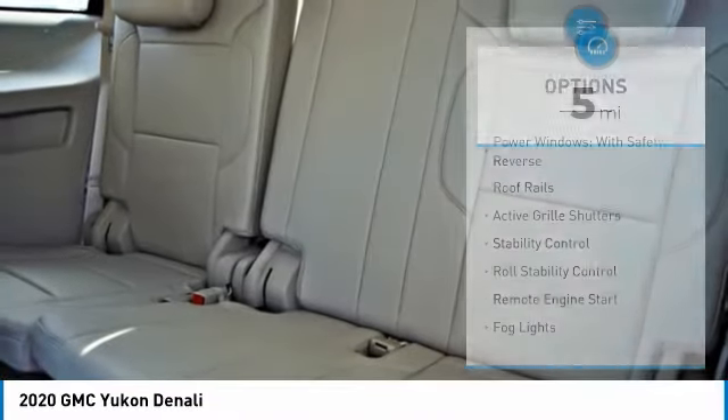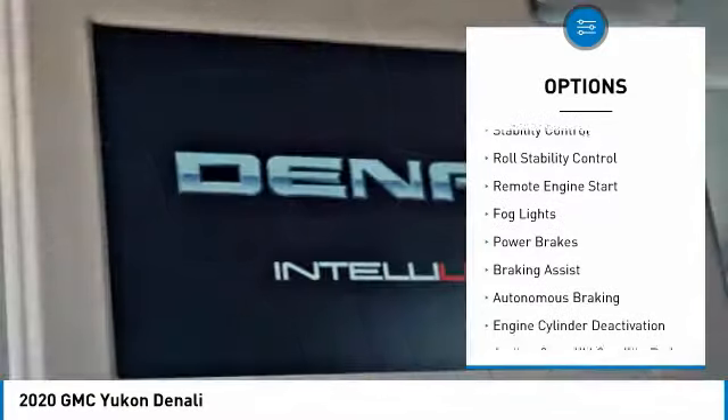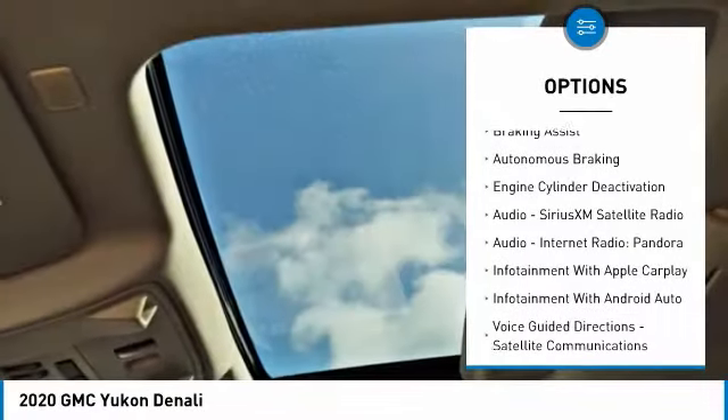Here are some of this vehicle's great options: power windows with safety reverse, roof rails, active grill shutters, stability control, roll stability control, and remote engine start.